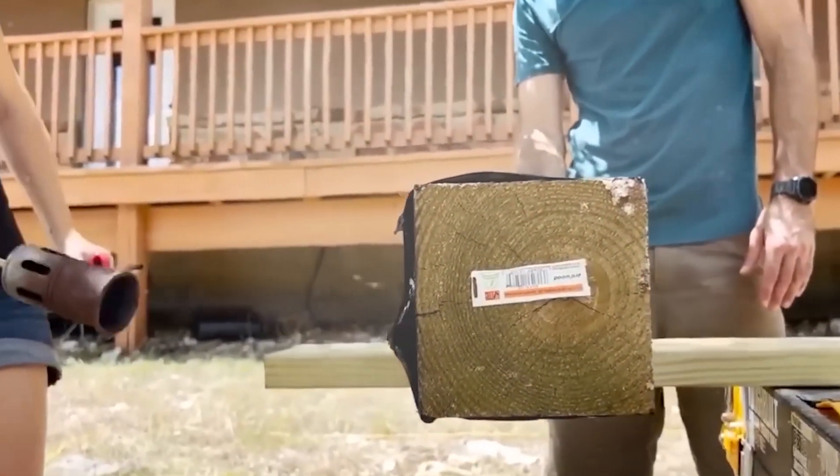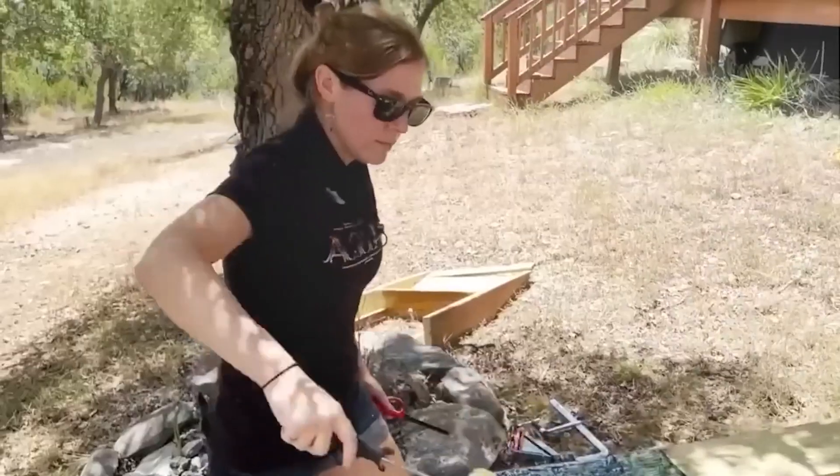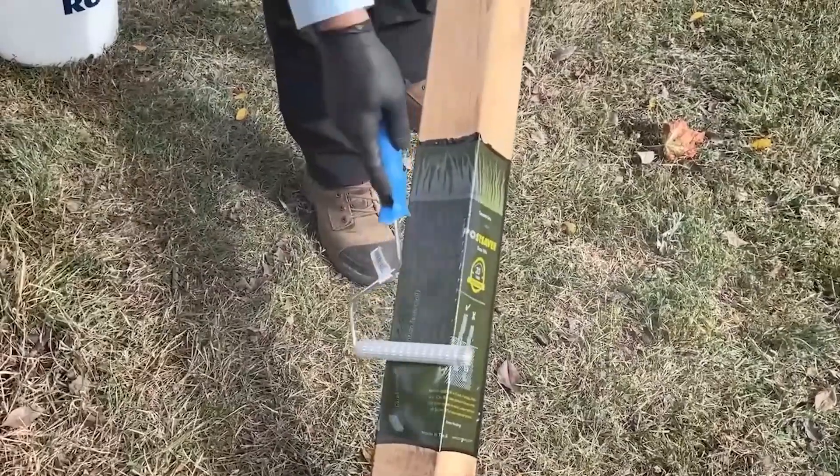Ground rot can only be stopped with PostSaver's rot protection, which has been shown to work and is promised to do so.